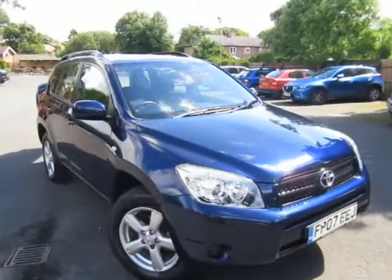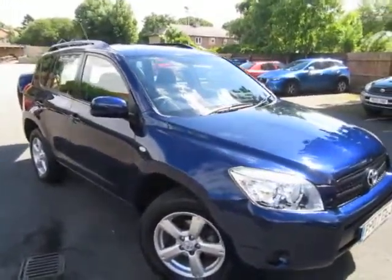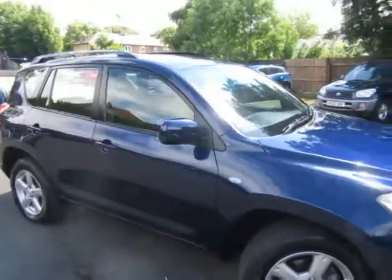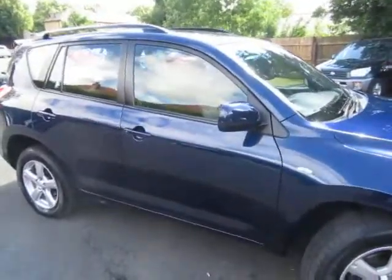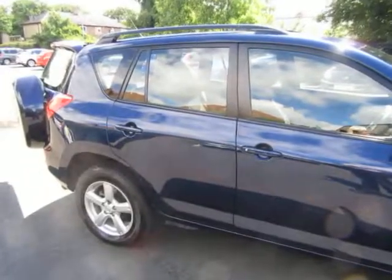Hello once again. Here we are. I'm going to give you an overview of a Toyota RAV4 that's just come into stock. This is an XT3 — nice model, nice car.